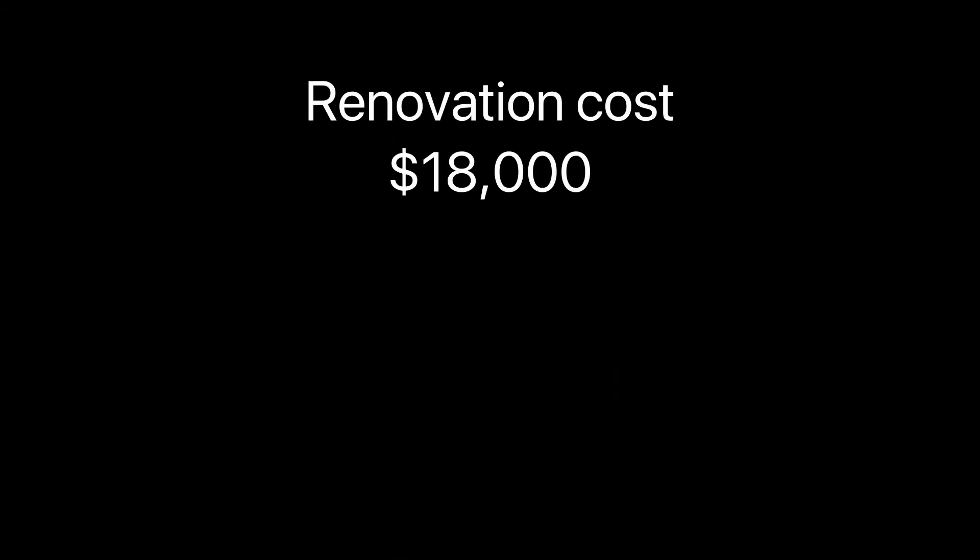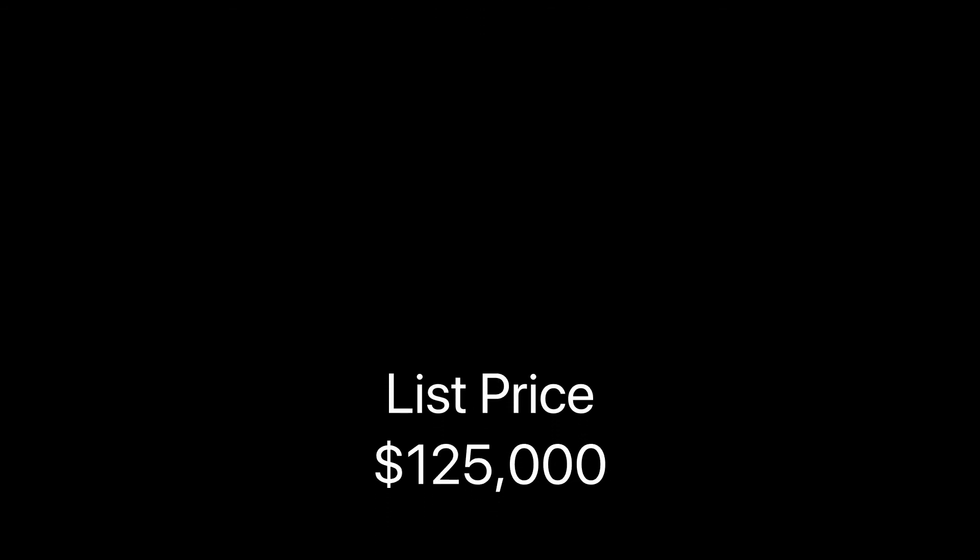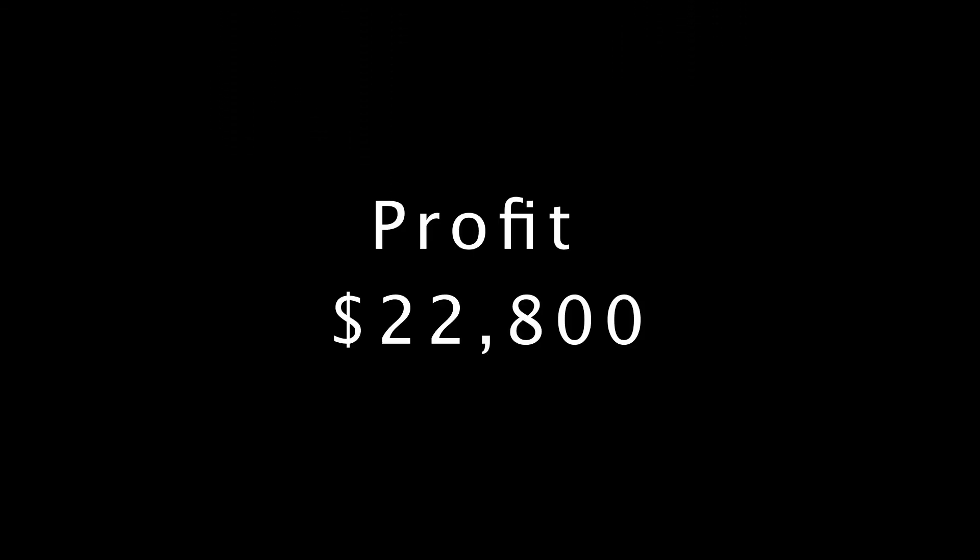I purchased the house for $56,200. I managed to keep my renovation costs at $18,000. I originally listed the house for $125,000, and after about four weeks on the market, I received an offer for $117,000 and I accepted it. After closing and holding costs, my profit was $22,800 — not bad for three weeks' work.